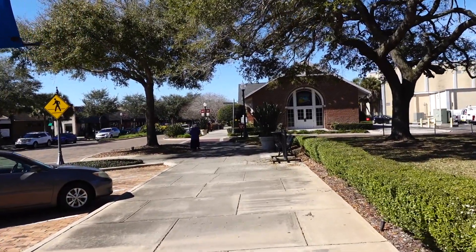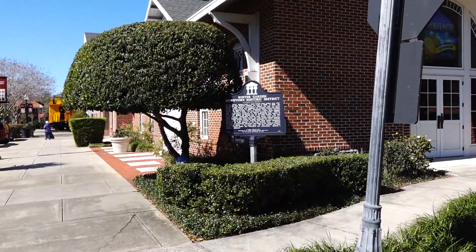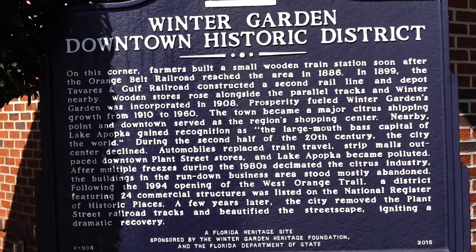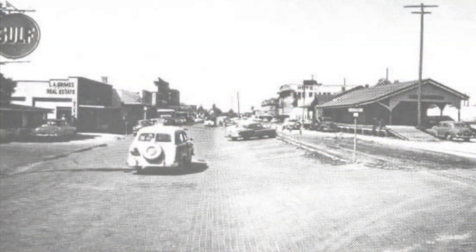I think our first photograph that we're going to match up is right up here. Everything we're going to be doing today, for the most part, is going to be off of East Plant Street. There's a little plaque up here letting us know we're in the downtown historic district. The first photograph was taken right about here on the left-hand side — it was a real estate building, which is still there. You can see the Gulf sign, which means it was a service station. To the right, that's the Heritage Museum, which is still here.